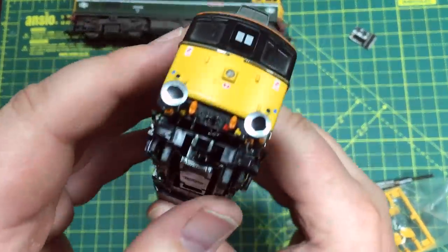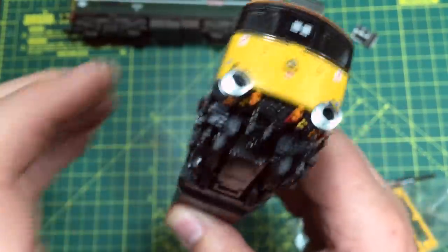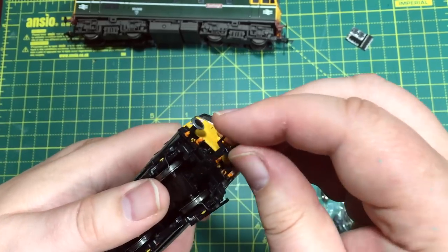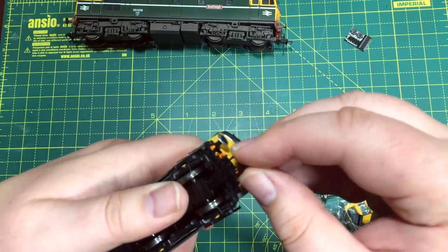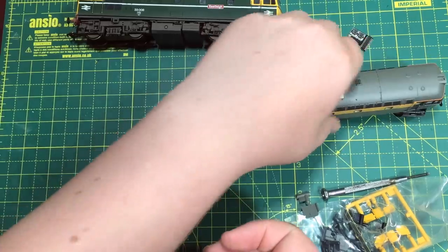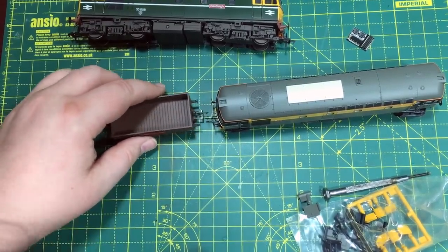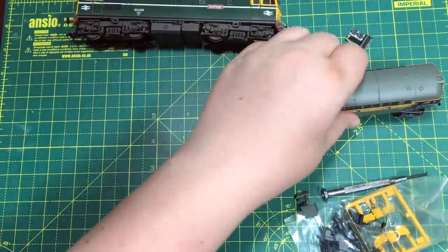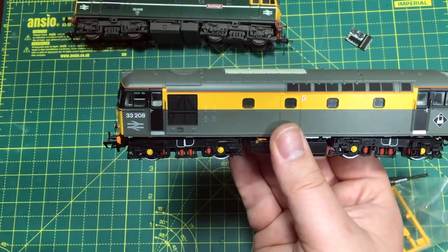Fitting couplings is quite easy. I've just trimmed off some of the pipework so it doesn't foul the coupling as the bogey moves. These come in the extra pack and feature cranked couplings, which you just very carefully slide into the NEM pocket and push all the way through until you feel them click. Just double checking on coupling heights — that is about right. The cranked couplings on these do give us the correct height.